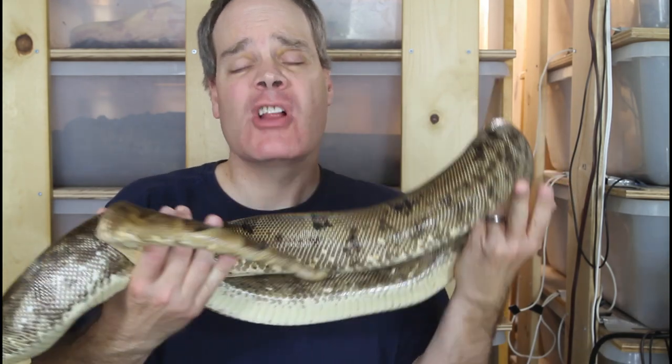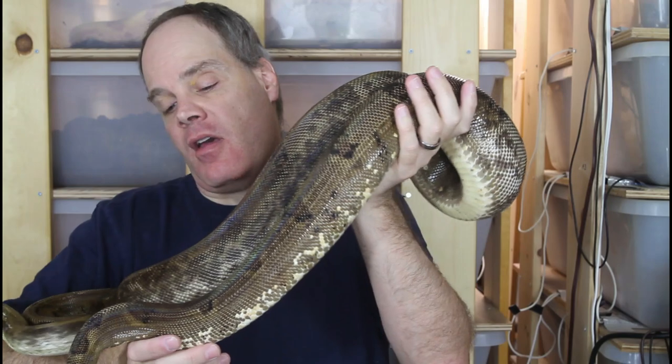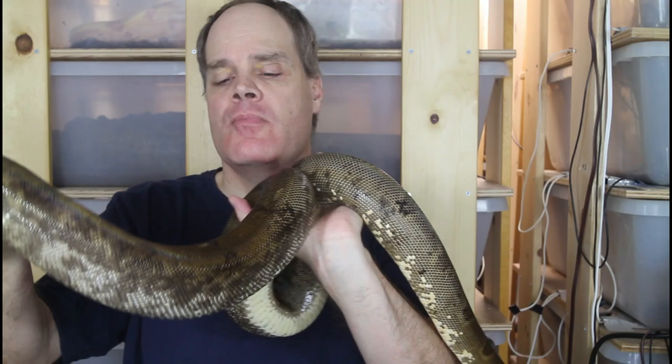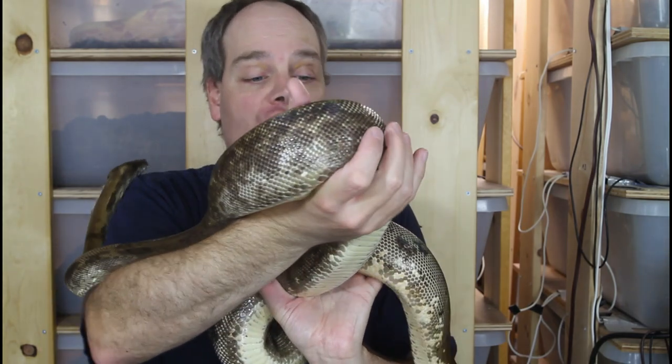Pearl Island boas are relatively new to the reptile hobby. The first ones were collected for the U.S. trade about 20 years ago, and there are not too many of them available. They've just never really been all that popular. I think part of it is because of some misconceptions about why they haven't reached the next level of popularity like the Argentine boa.